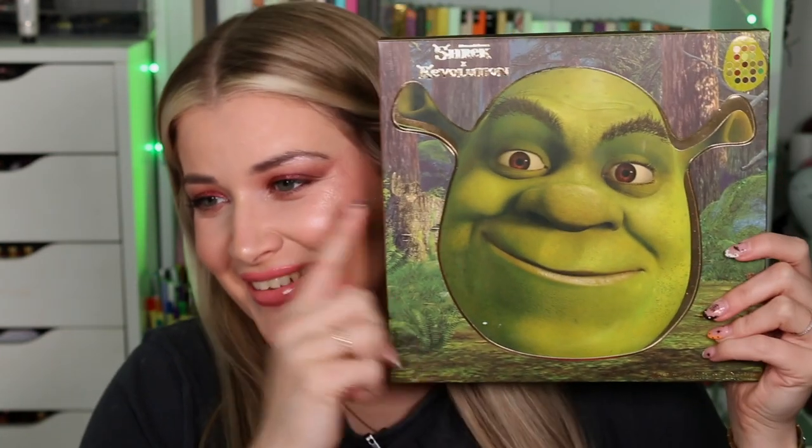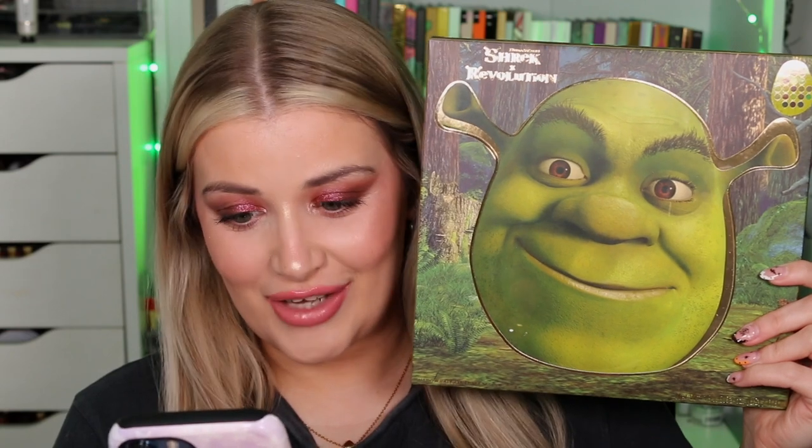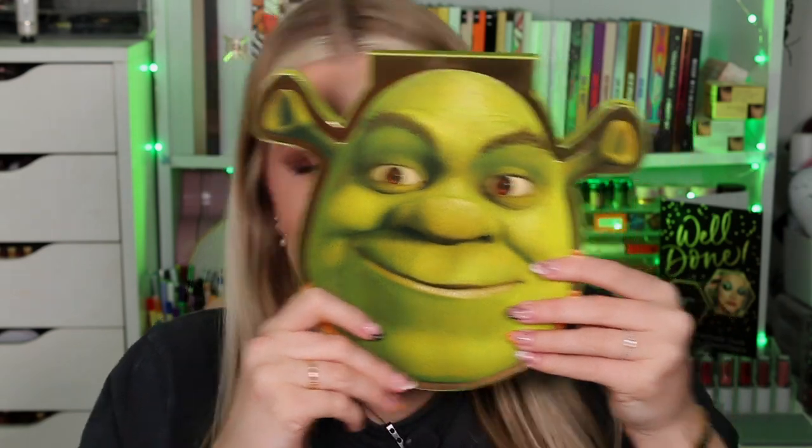I've got to admit this next one is my absolute favourite packaging-wise — I love it. This is the Shrek Shadow Palette and it retails for £20, $25, €21.99, or $40 Australian dollars. I just love that it's just Shrek's head. The actual packaging for this has been done so well. I feel like the whole collection really summarises Shrek perfectly, and like every single little detail has been done right.